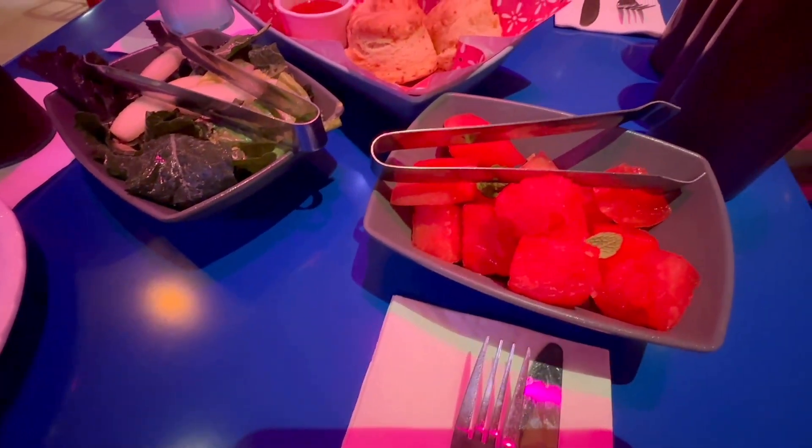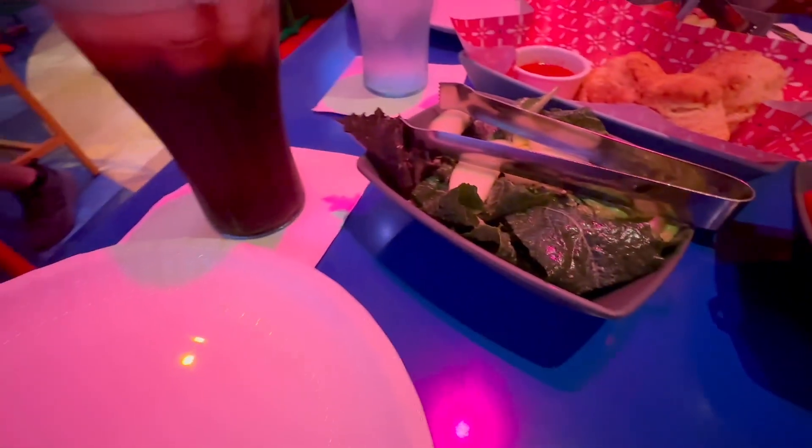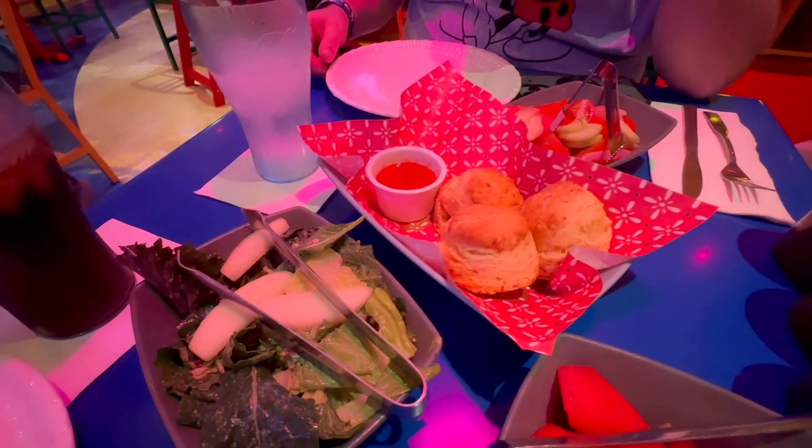It has mint in it, which makes it refreshing. This looks like apple slices and some greenery. And these are some buns.